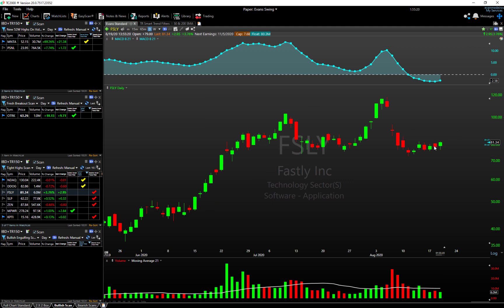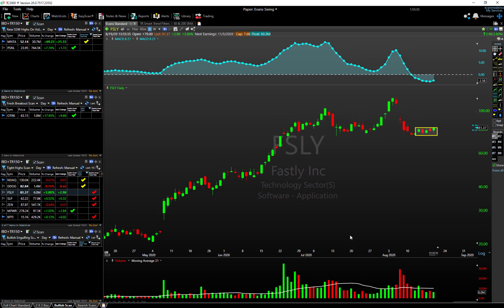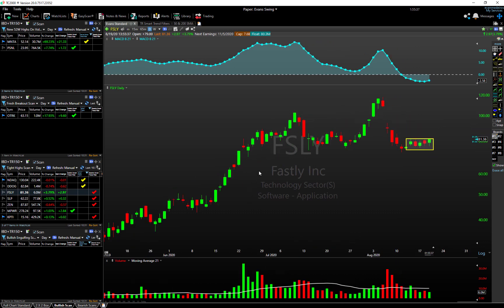FSLY is showing a pretty tight four-or-five-day consolidation — again showing up on our tight high scan. Essentially we've got a cluster of recent highs here and the stock is bumping up against that level now. It has a nice long-term uptrend, so you could look for some range expansion — a breakout through this level might be an interesting name to move back up and perhaps fill this gap.